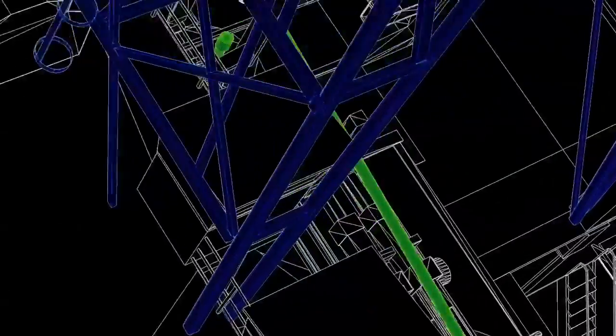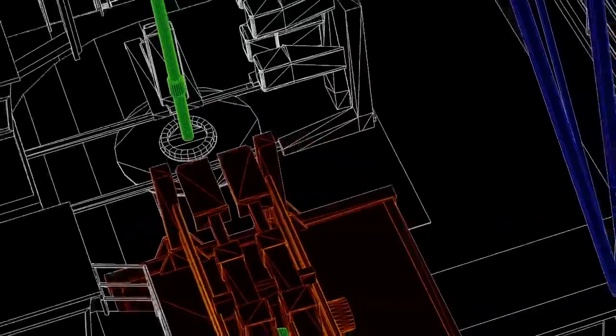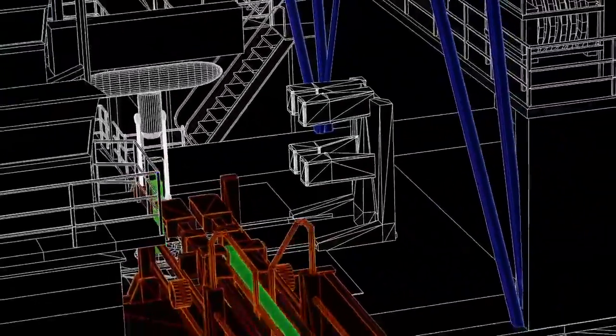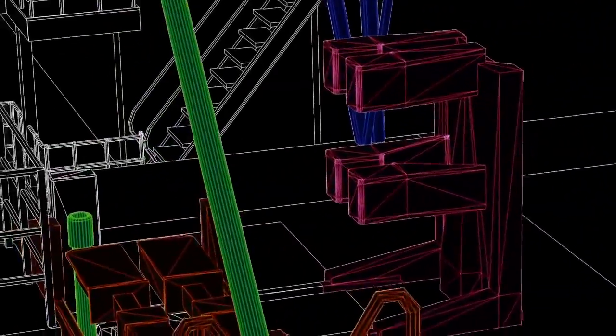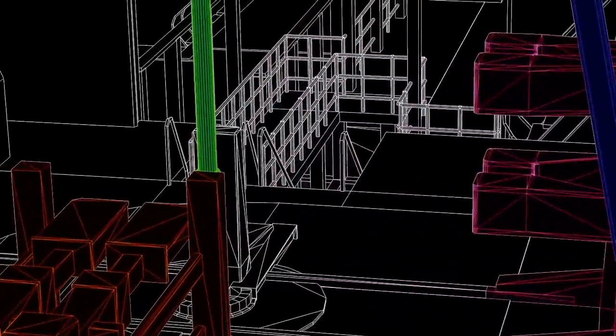This process starts with picking up 30-foot-long pieces of pipe that are stored in something called the Pipe Racker. A machine called the Iron Roughneck helps the drillers screw each pipe into the top of the pipe that has already gone down into the drill floor.